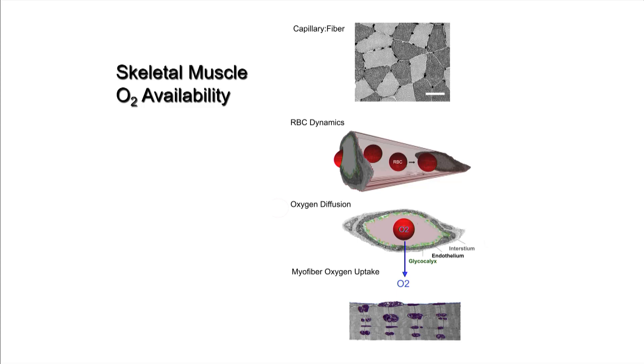You can regulate the number of red blood cells, their velocity, and how they're distributed in the microvascular bed. For oxygen to get from the hemoglobin in the red blood cell into the tissue, there are several diffusion barriers. The oxygen has to go through the plasma, cross the endothelial cell membrane — which is coated with branched sugar chains referred to as the glycocalyx — pass through the interstitium, be taken up by the myofiber, and be made available to all those mitochondria.